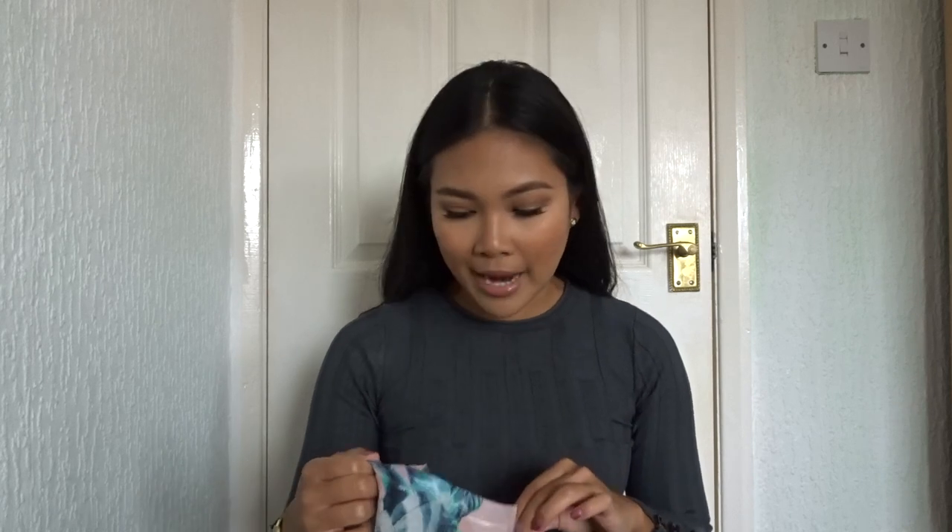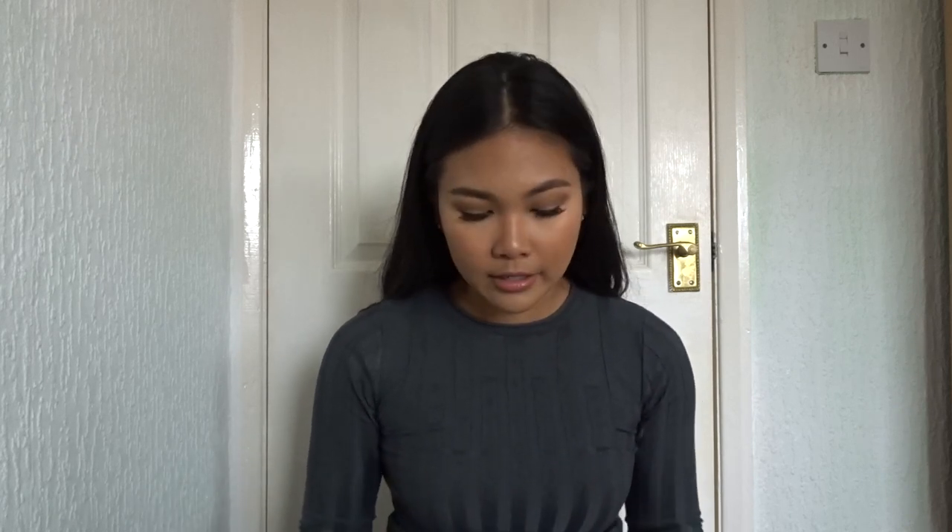I tried not to buy any bikini but I managed to put one in my basket anyway and wow, the material is so good. They might have changed the whole shop because when I bought bikinis before, I think it was the year before last.